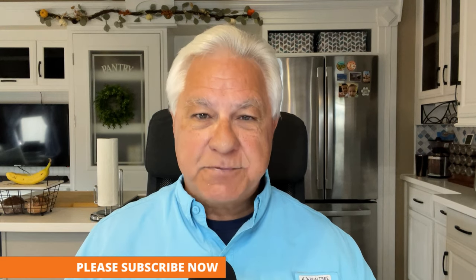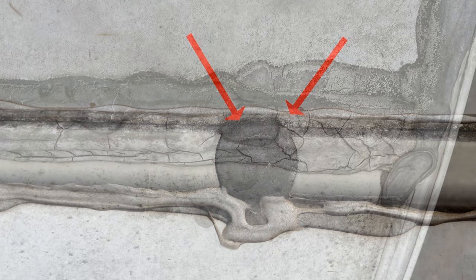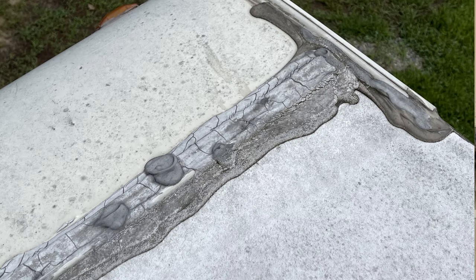RV inspectors like myself find these roof problems regularly — it's one of the most common things called out on inspection reports. Usually it's a problem with sealant that has started to age and crack and needs to be reapplied. However, it often goes so far that the neglect has gone on so long there's no saving it. The sealant just has to be scraped off and reapplied brand new again.